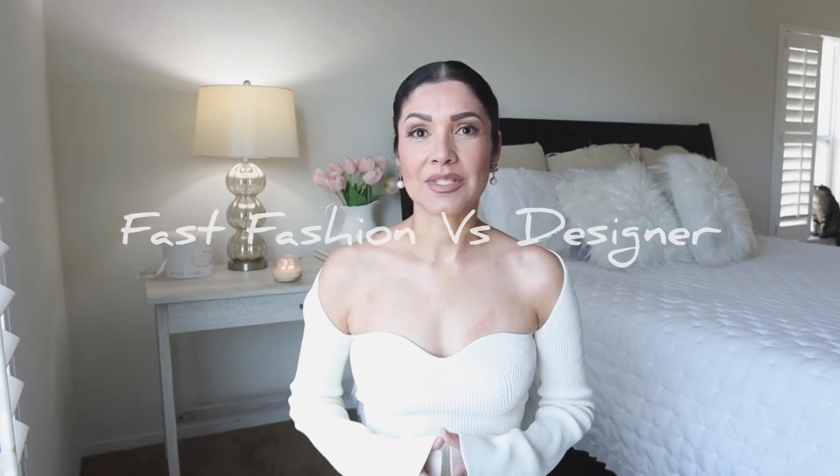Hi guys, welcome to the channel. In today's video I'm going to be comparing fast fashion versus designer items. For fast fashion we have H&M and Zara, and for designers I have brands like Saint Laurent, Zimmerman, Bottega Veneta, and many more. Let's get started.